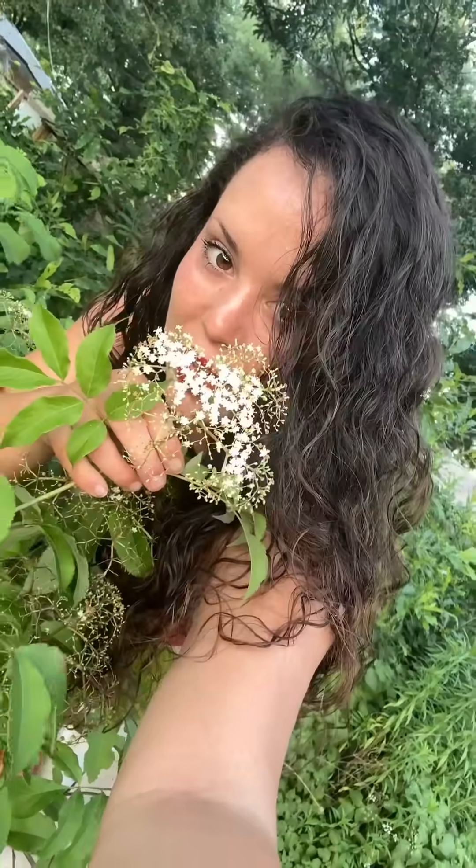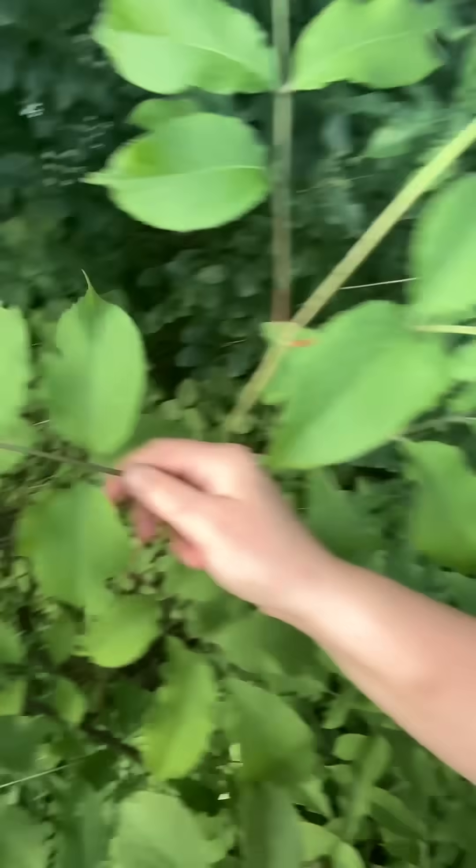Last but not least, elderflower. It also has several little white flowers that come to a head. These are how the leaves look. It's more of a bush, not a plant. I am not responsible for any misidentification — this is for entertainment and educational purposes only.